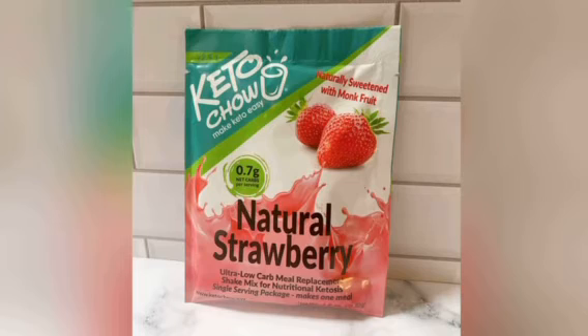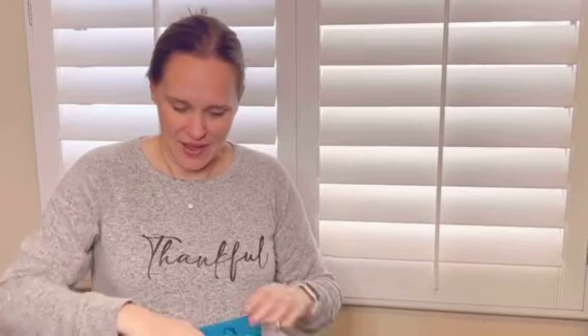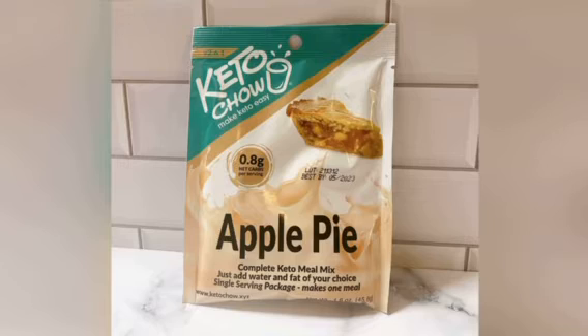There is natural strawberry, which I actually have not tried — I think this is one of the only ones I haven't tried. It's made with monk fruit instead of the other sweeteners that they use, so I can't wait to actually get a chance to try this one. Next up, apple pie. This is one of my favorites to make chaffles with — it's so good and it actually tastes like apple pie.